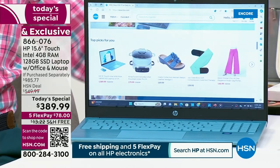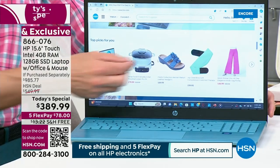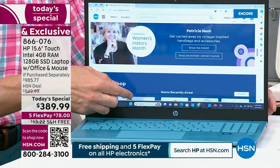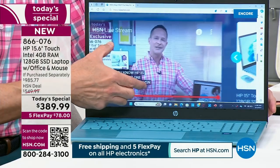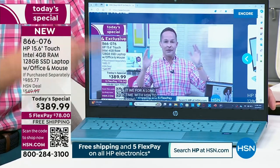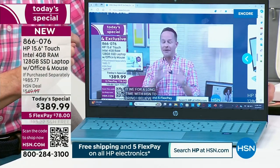Windows 11 — the number one operating system in the world — that's built in. And we haven't had this very often: we, HP, do not plan again for this year to have this low of a price on a Today's Special on a 15-inch touchscreen.